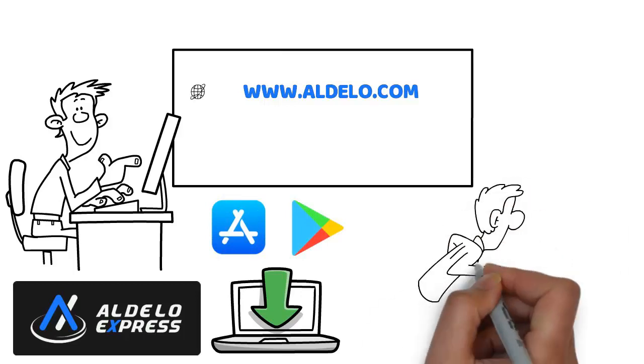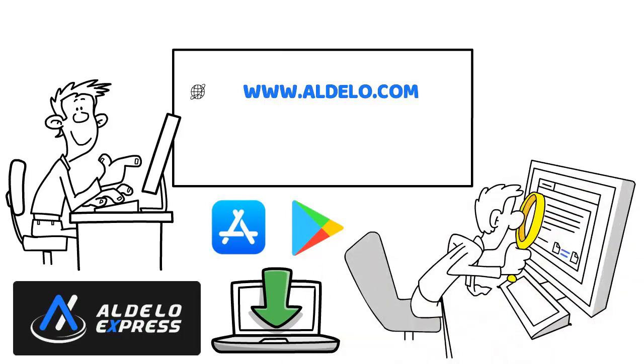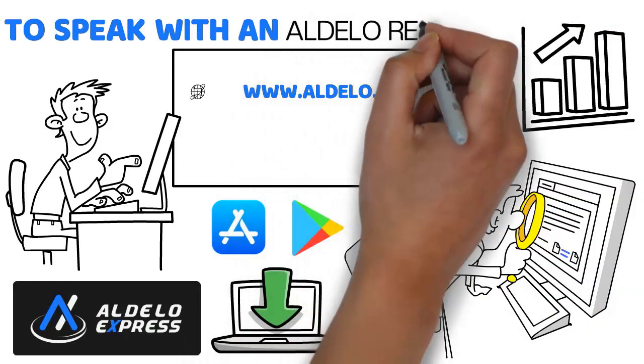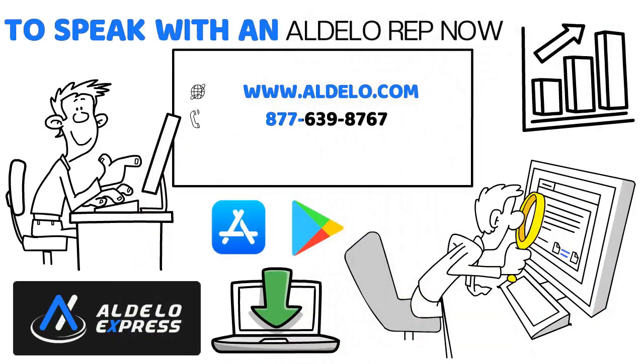See for yourself how Aldelo can help you effectively manage and grow your business. To speak with an Aldelo rep now, call 877-639-8767 or send us an email at merchants@aldelo.com.